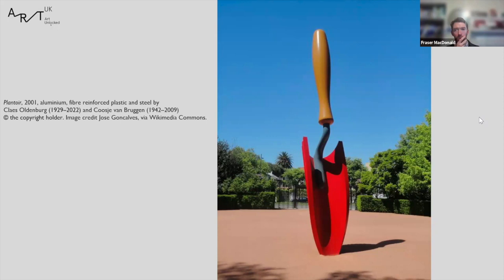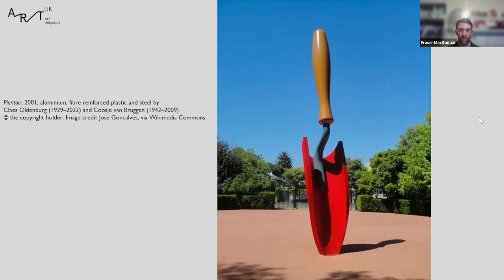Another work by Oldenburg and van Bruggen from 2001 is included as a nod towards the direction our programming is heading — more collaboration with our park ranger service, and exhibitions that engage with the fascinating natural setting of Roselle House, its amazing flora and fauna, and also the important geological site near McKechnie Institute in Girvan. We're looking at commissioning works for our collection to engage with this and the fact that we're also based in a biosphere.